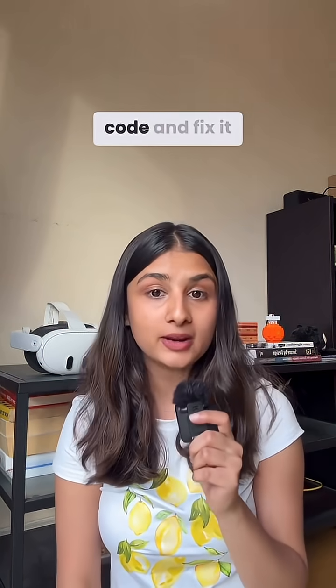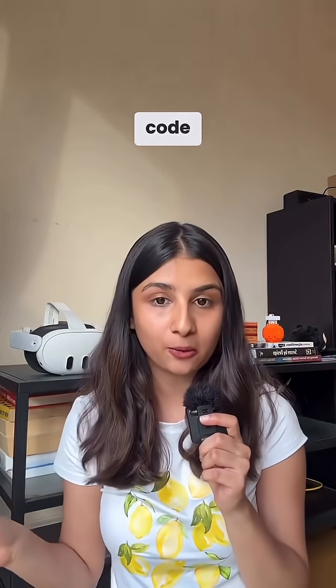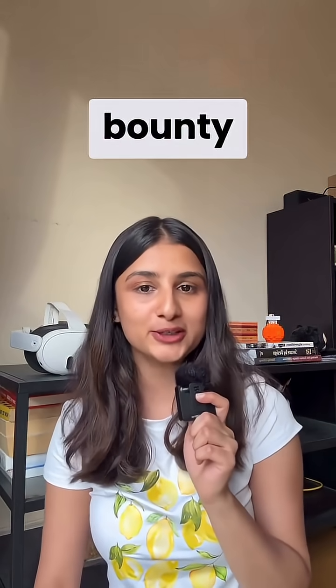If you're a developer and want to know how to spot this bug in your code and fix it, comment the word 'challenge' and I will send you a code snippet with this vulnerable code. And follow for more real bug bounty stories. Please.